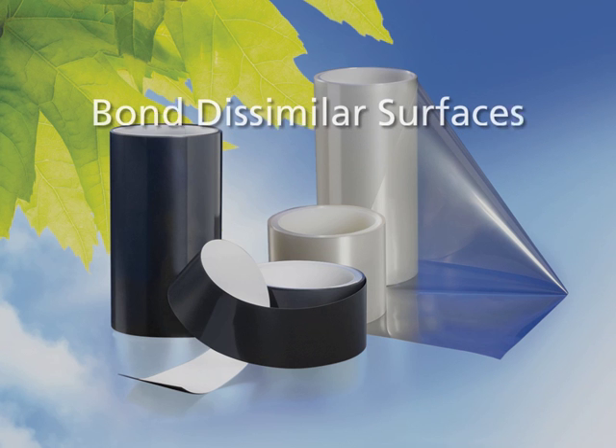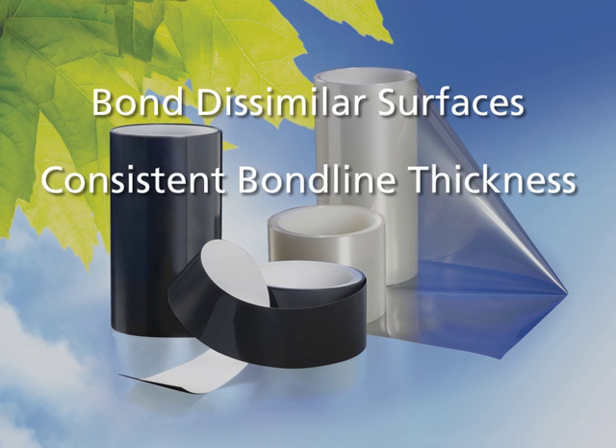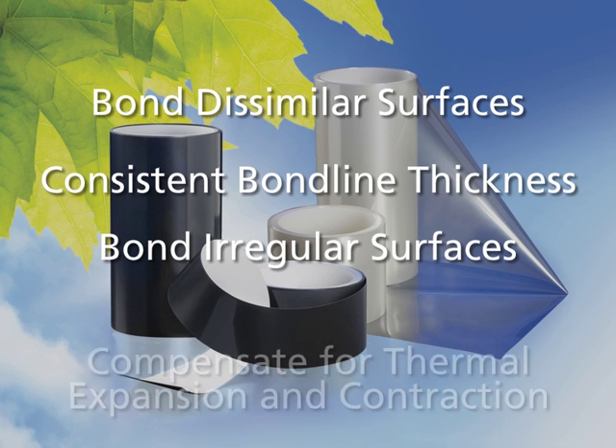Our products are ideal for bonding to similar surfaces and providing consistent bond line thickness, and can be tailored to bond to irregular surfaces and compensate for thermal expansion and contraction.